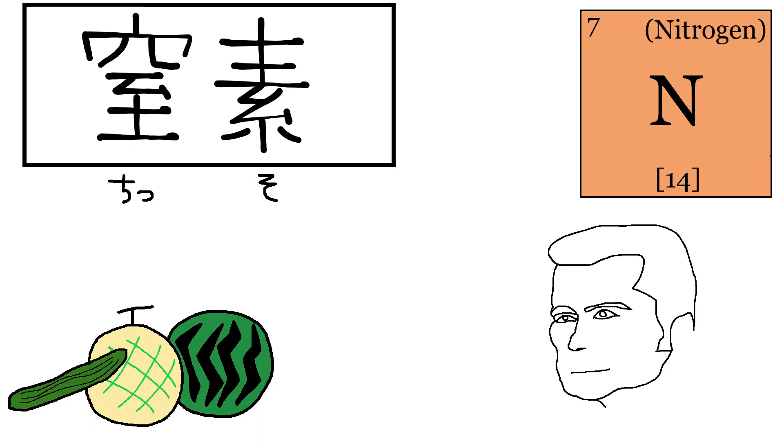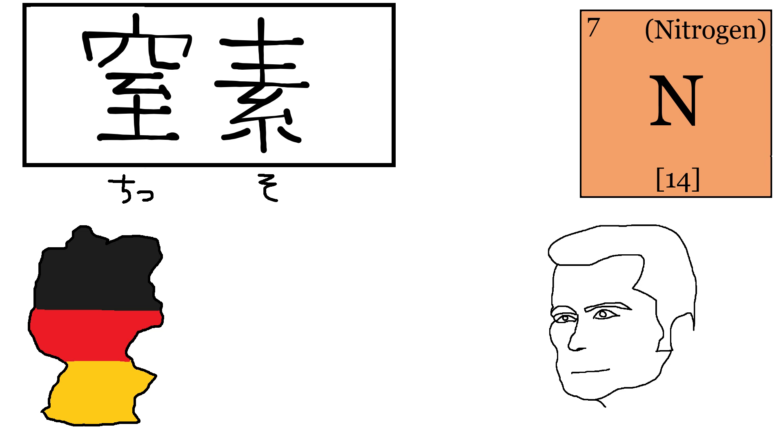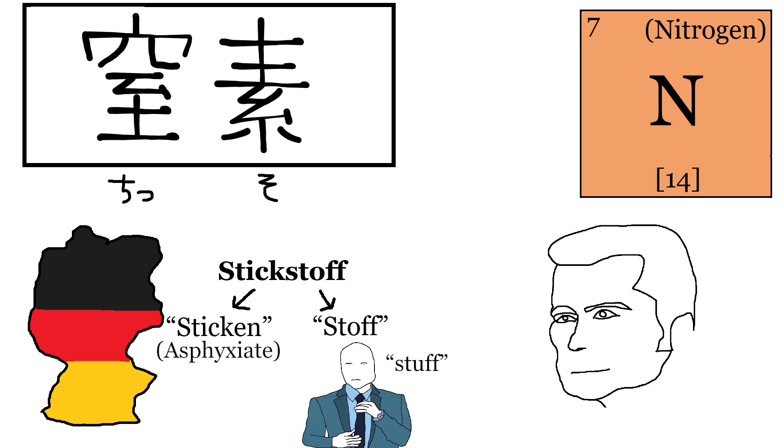Nitrogen in Japanese is Chisso — Asphyxium. This one originated from the German name of nitrogen, Stickstoff, a compound word of Sticken and Stoff. German isn't a real language, I swear.